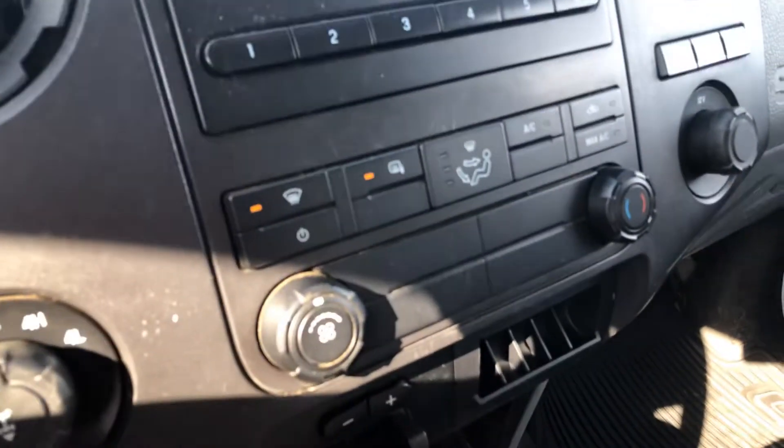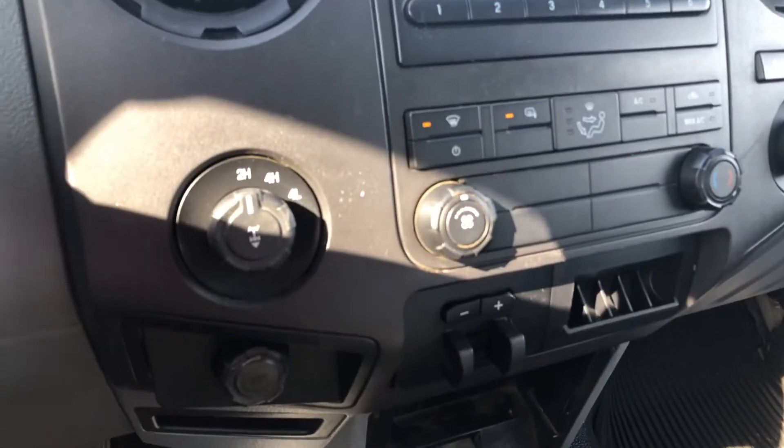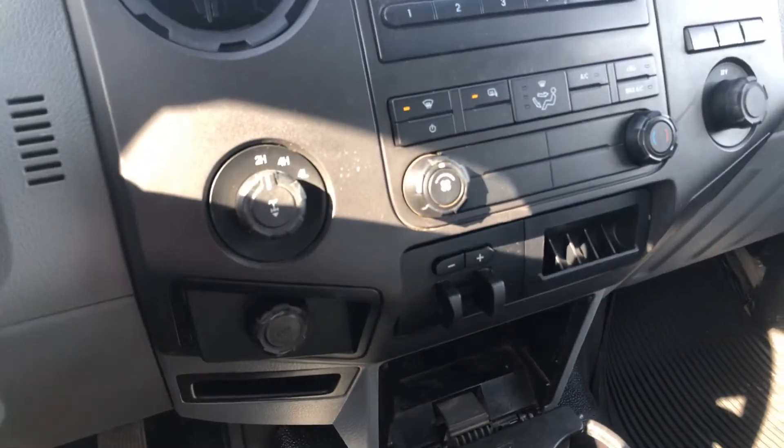You got your radio station here, your climate control, your four by four. It's an excellent work truck as you can tell.